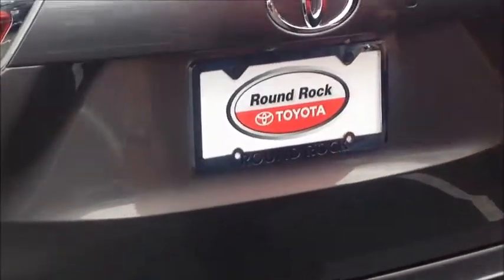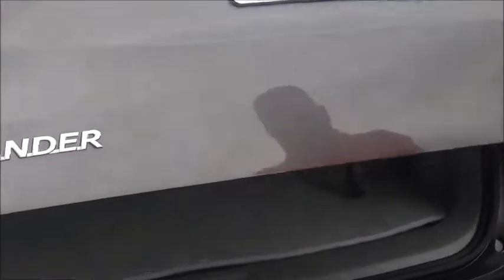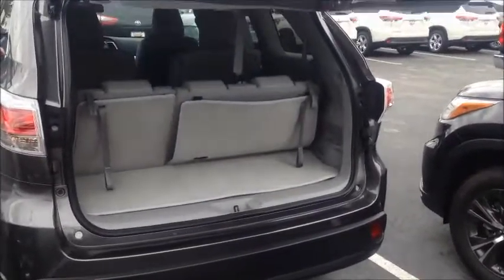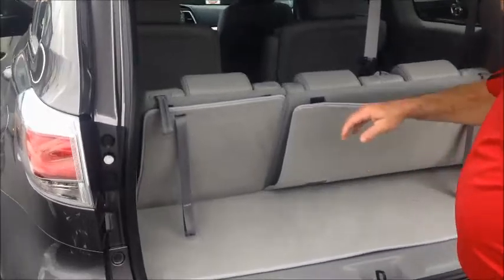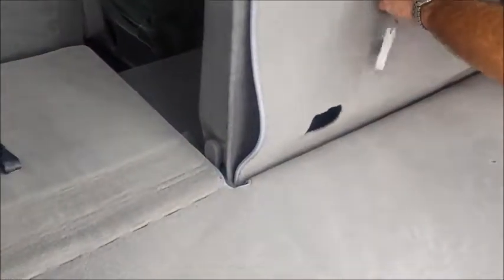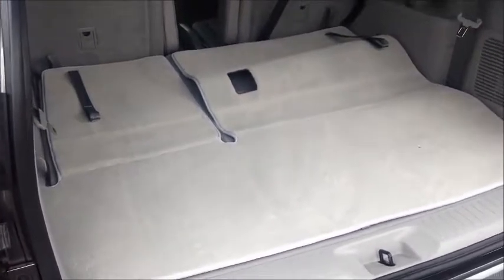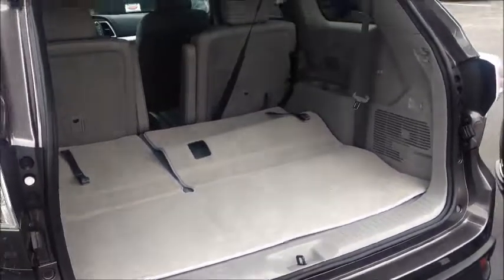You've got your third row seat standard in the Highlander. But if you need more cargo space, you simply lift and drop. You've got a nice cargo area back here to haul things.